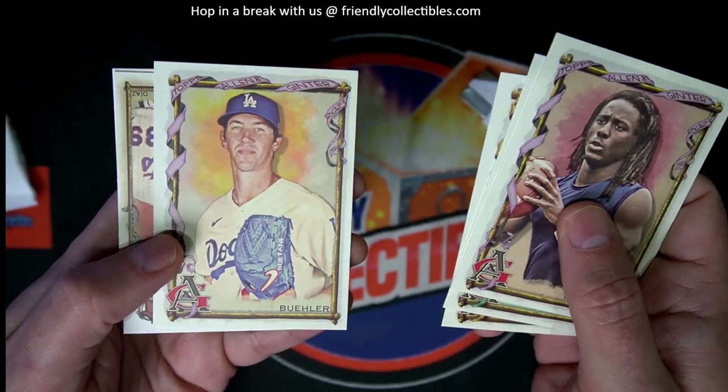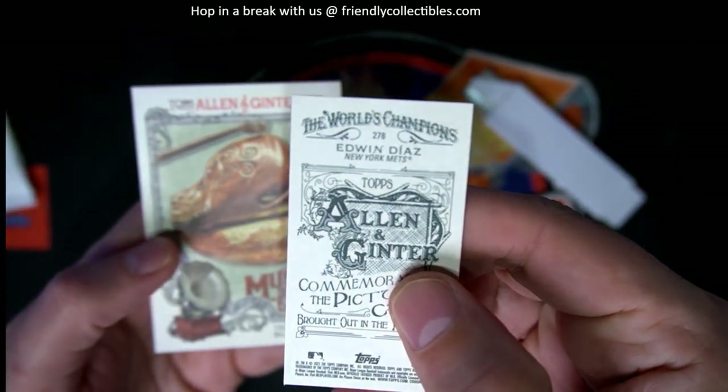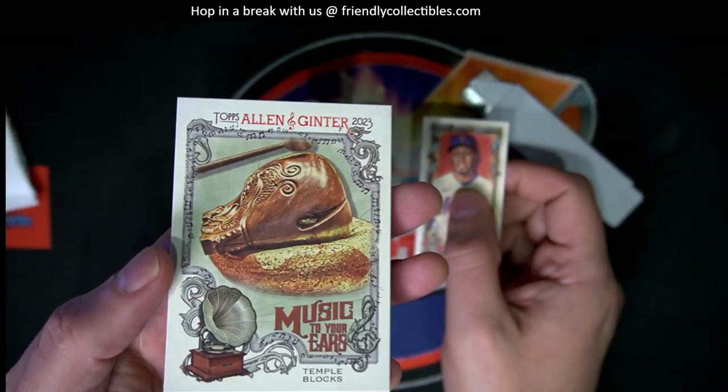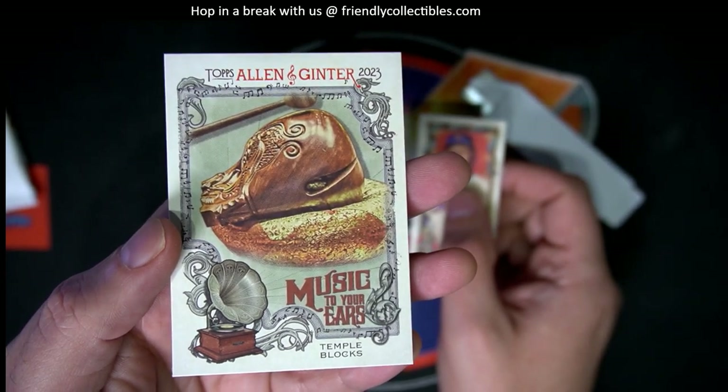Rod Carew. Walker Buehler. Ginterback. And you got the Music to Your Ears insert — Temple Blocks.